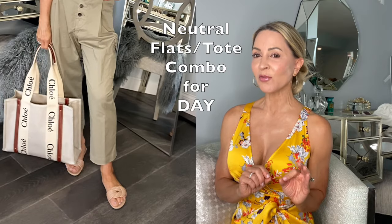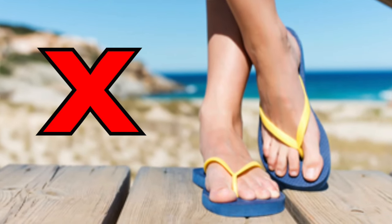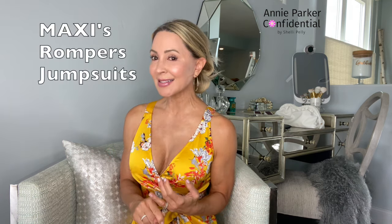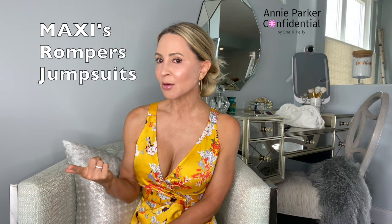Two: one pair of neutral flats and a neutral tote that will go with all your day wear, plus give you the ability to swap out the flats for one of your evening dresses for those times when you just don't want to wear heels. Three: one pair of neutral colored pool slides — please don't do flip flops, they're too pedestrian. Just do a pair of pool slides; it's much more chic. I personally focus primarily on one-piece dressing — dressy and casual maxi dresses, rompers, and jumpsuits every once in a while.